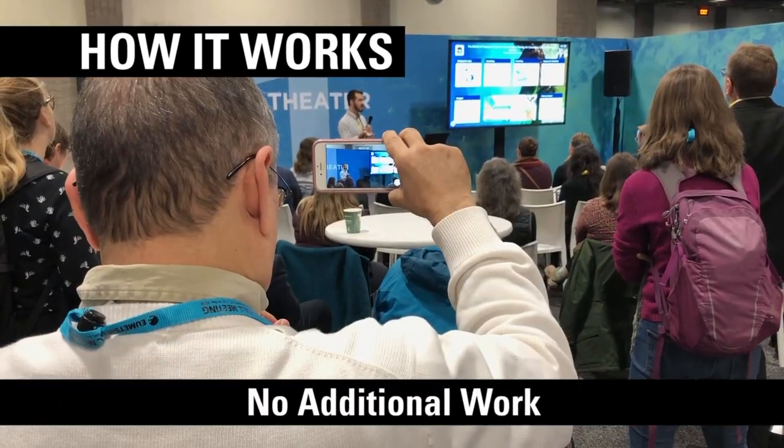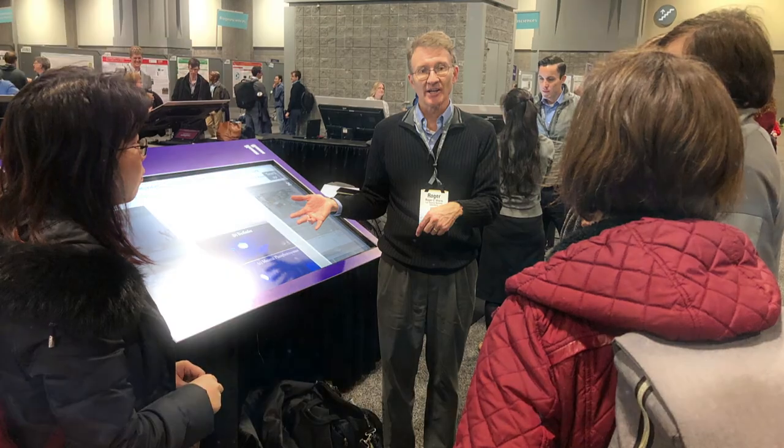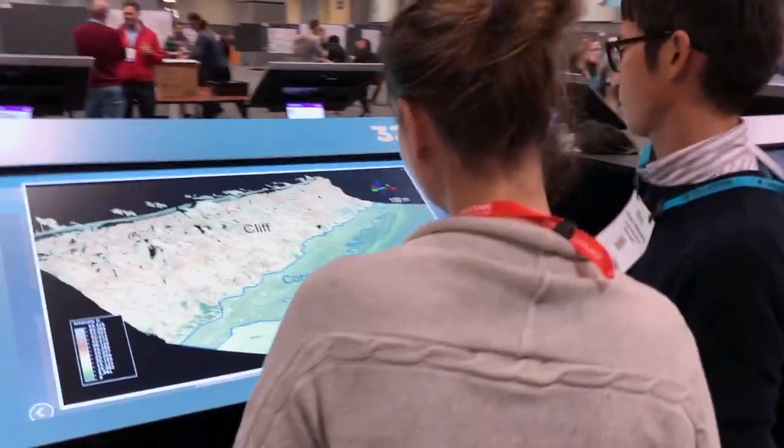So, no additional work to make a separate presentation, as you have the advantage of using the iPoster as your presentation. Your iPosters are available all week on all the iPoster terminals.